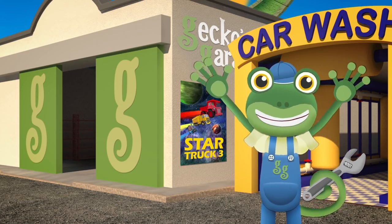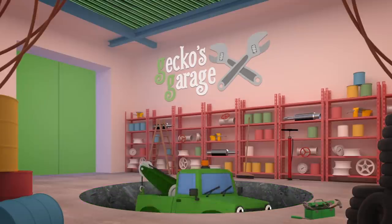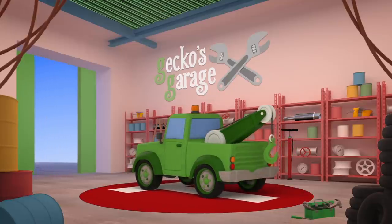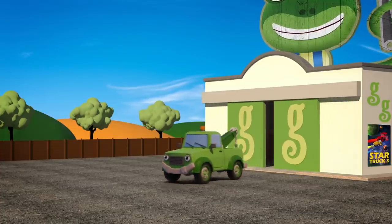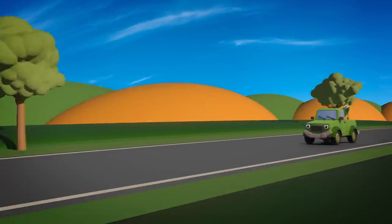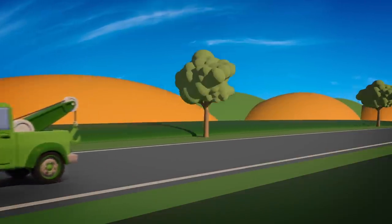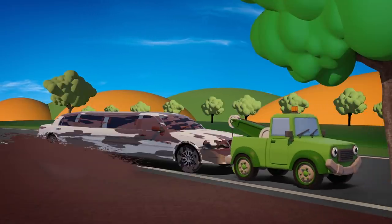Go, go Tilly! Tilly the Tow Truck has a big hook that she can use to rescue vehicles in trouble. Tilly's hook is perfect for pulling Leo out of that deep puddle. Thank you, Tilly.